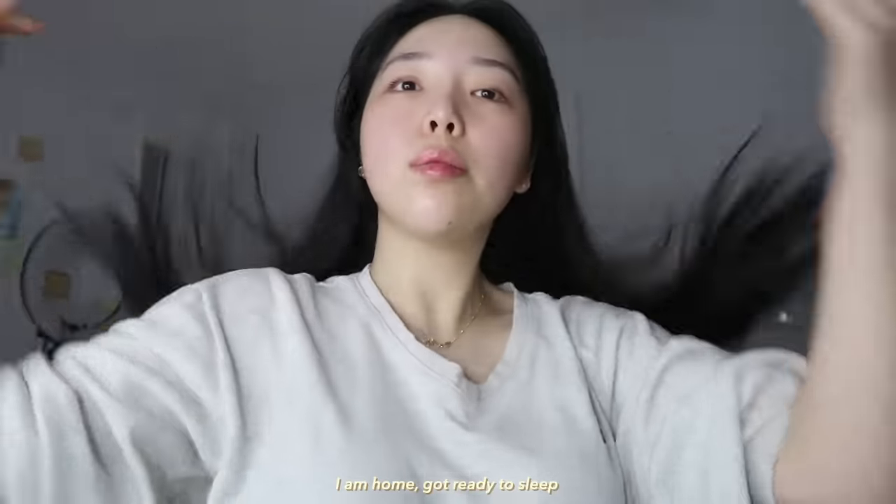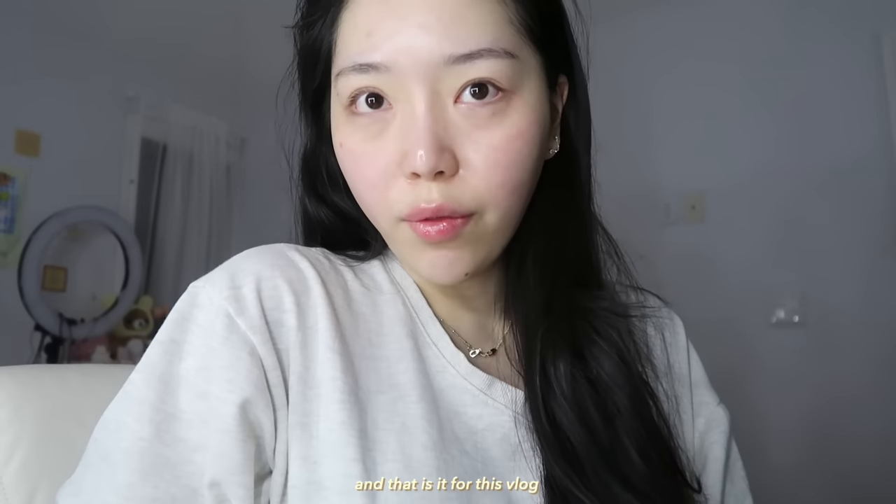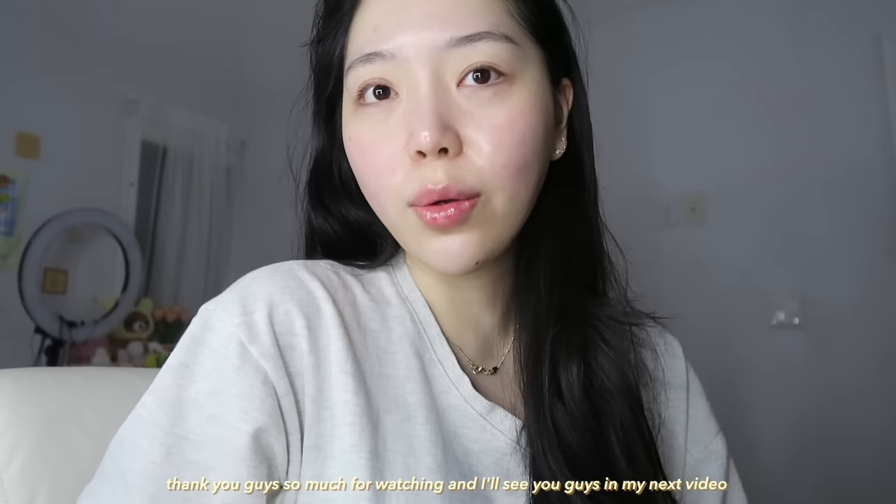I am home, got ready to sleep, and that is it for this vlog. Thank you guys so much for watching and I'll see you guys in my next video. Bye!